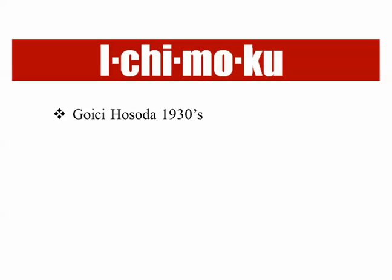Ichimoku, in case you're not familiar with it at all, was founded by Goichi Hosada in the 1930s. He developed the system over a period of 30 years, developing a way of looking at stocks and at the market from a totally different perspective than had been used at the time.